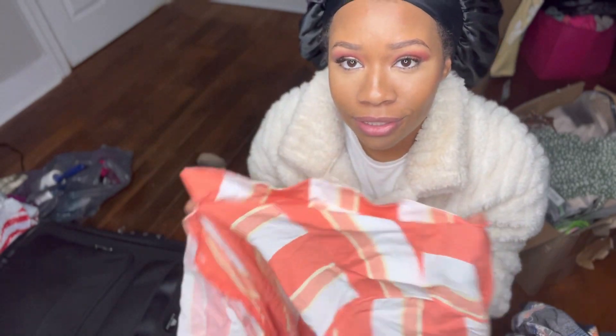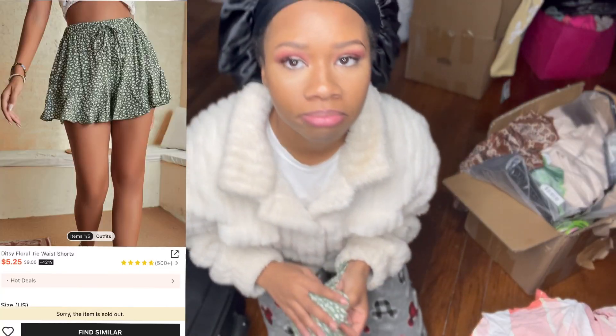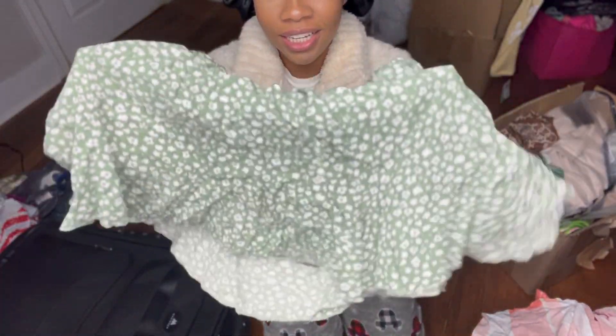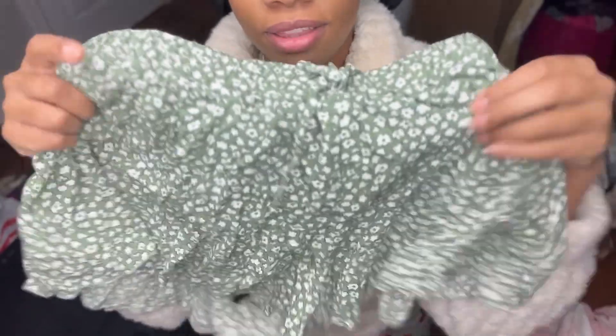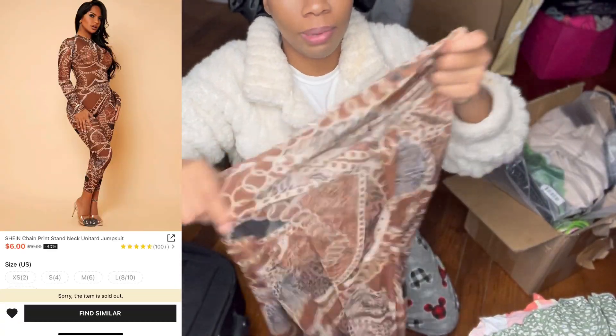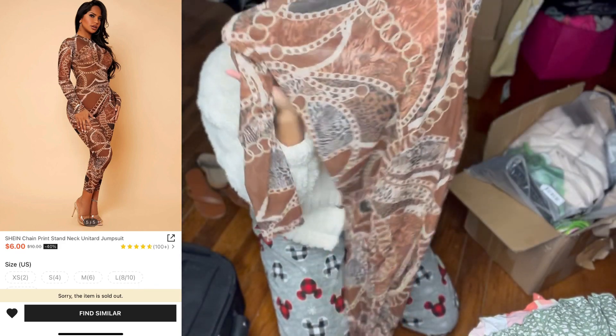Just something to look cute and bomb in. These shorts are bomb — I got these shorts from Shein. Shein really did their thing with these cute little sheer shorts. I copped this fit a while back.